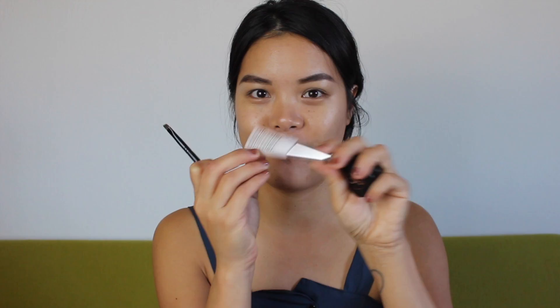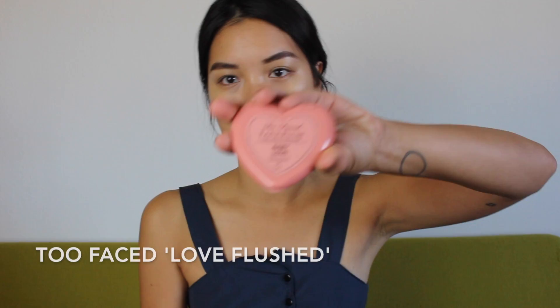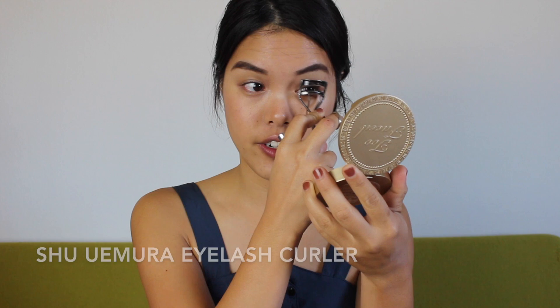Jeanne Demas doesn't usually wear blush, but I'm going to add a little natural flush because I don't like going out without blush. I'm using the Too Faced Love Blushed in Baby Love with an e.l.f. blush brush. At this point you can add mascara — I have the Too Faced Better Than Sex mascara — but I'm not going to use it today since I don't think Jeanne Demas wears much mascara. She just has really clean curled lashes, so I'm just going to curl my lashes with the Shure Mora eyelash curler.